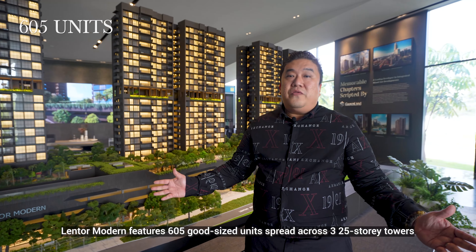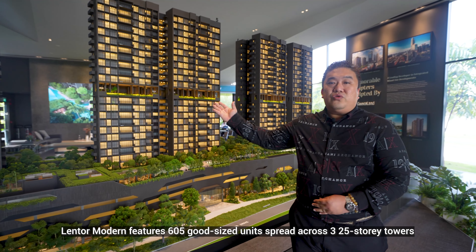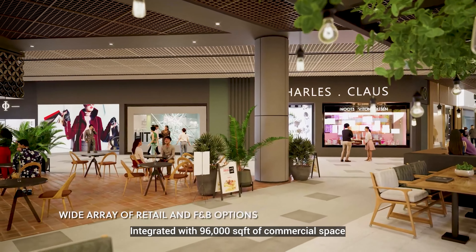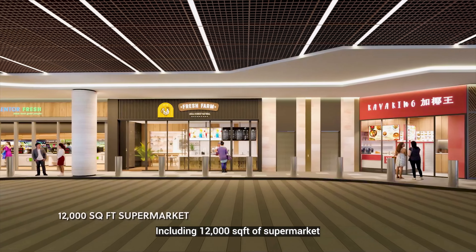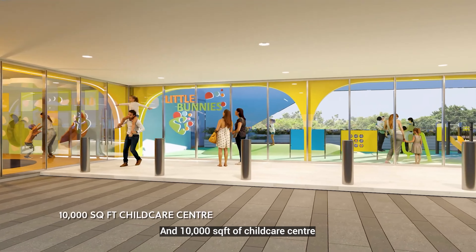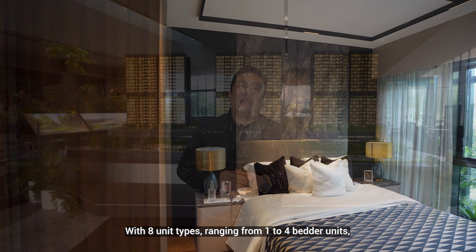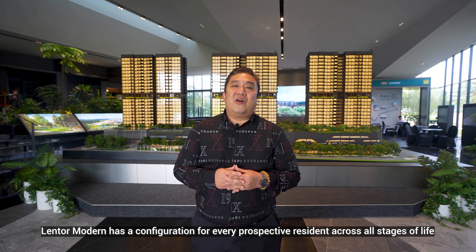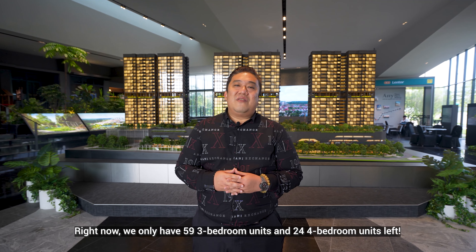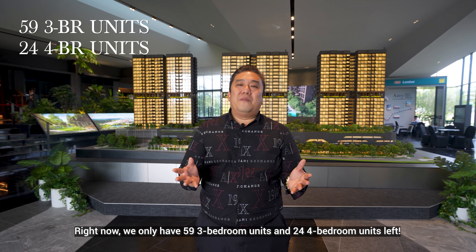Lentor Modern features 605 good-sized units spread across 3 25-storey towers, integrated with 96,000 square feet of commercial space, including 12,000 square feet of supermarket and 10,000 square feet of childcare centre. With 8 unit types ranging from 1 to 4 bedroom units, Lentor Modern has a configuration for every prospective resident across all stages of life. Right now, we only have 59 3-bedroom units and 24 4-bedroom units left.